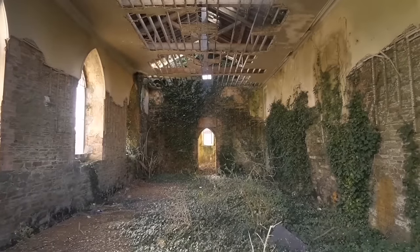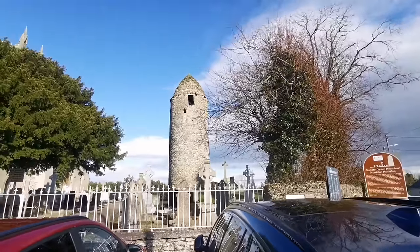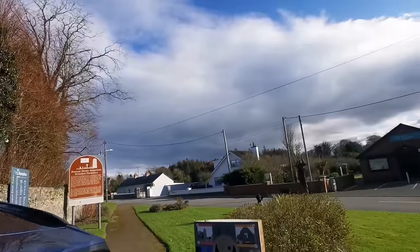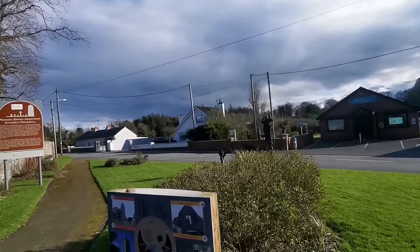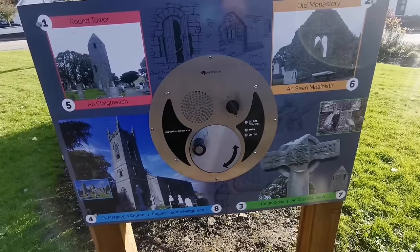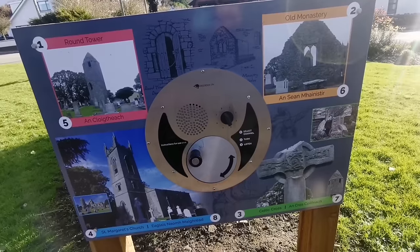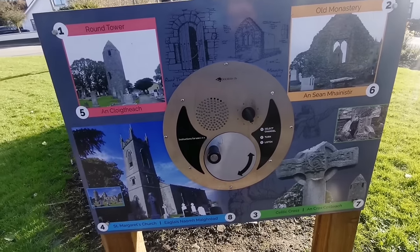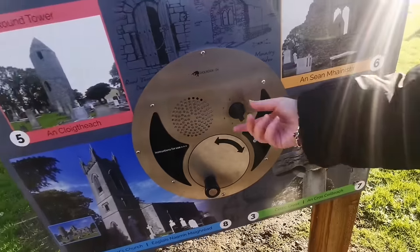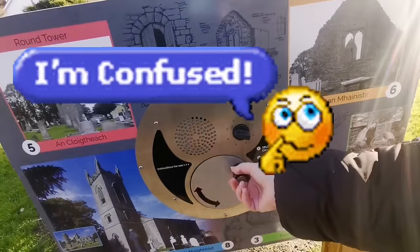Welcome back to the channel - Grave Visitations here. I'm in County Louth and we're at Dromiskin Monastery, old ruins. Before we go in I want to show you this small information center. It says select channels and twist for information, but it doesn't seem to work.